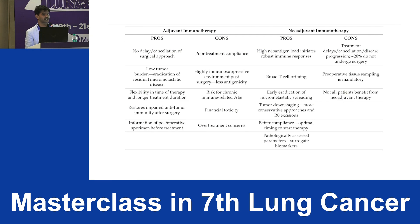Pros and cons of adjuvant versus neoadjuvant immunotherapy: for adjuvant, there is no delay or cancellation of surgery. In neoadjuvant trials, only 80–85% of patients underwent surgery — there is a 15% risk that patients won't proceed due to delays, cancellations, or disease progression. Adjuvant advantages also include low tumor burden, eradication of residual micrometastatic disease, flexibility in timing, longer treatment duration, and information from the postoperative specimen.